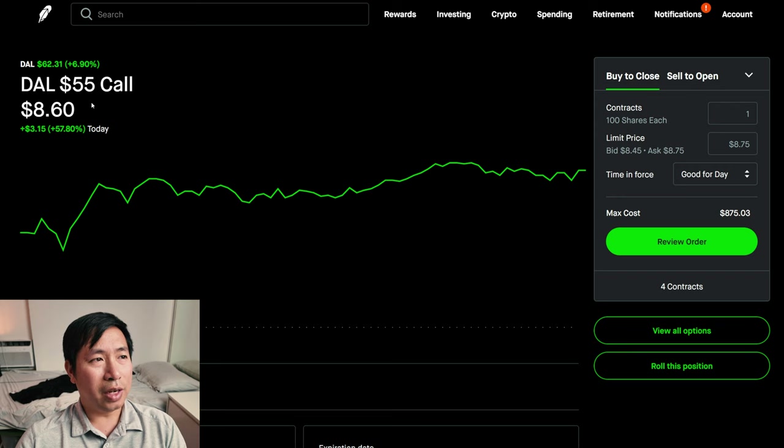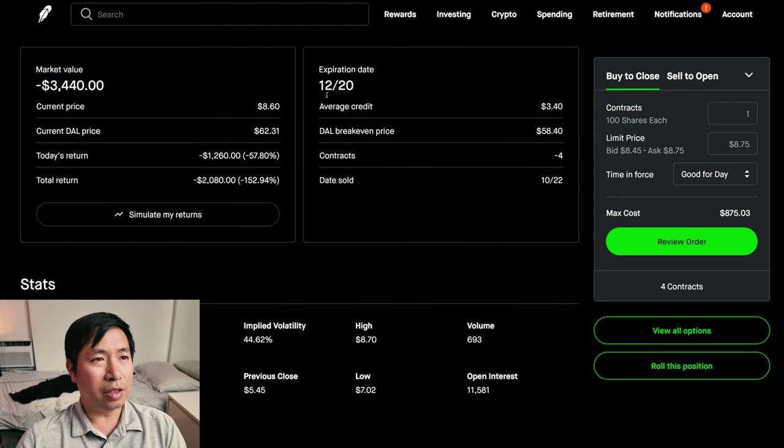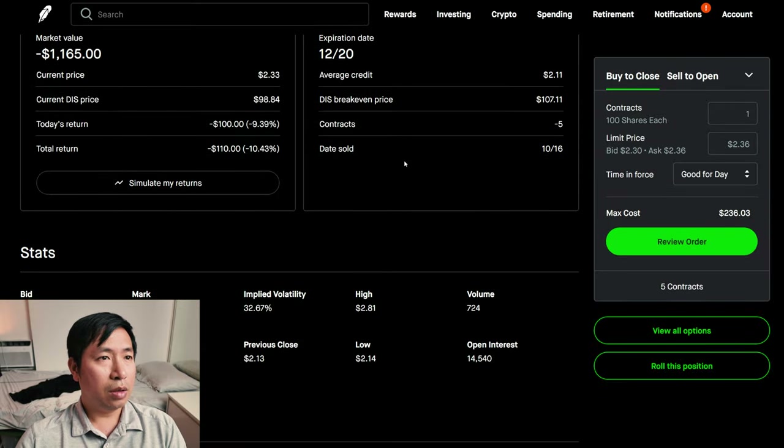I'm selling Delta Airlines $55 covered calls. These expire December 20th. My total return, I am down $2,080. I'm selling Disney $105 covered calls. These expire December 20th. My total return, I am down $110.